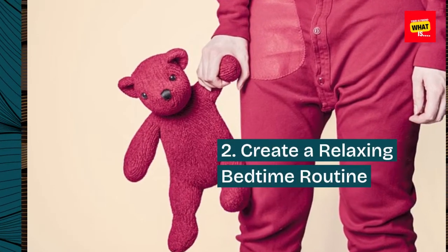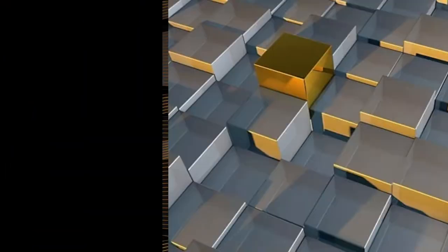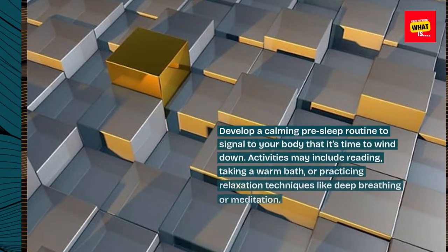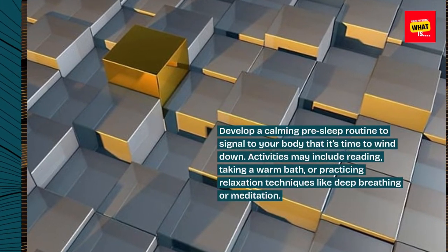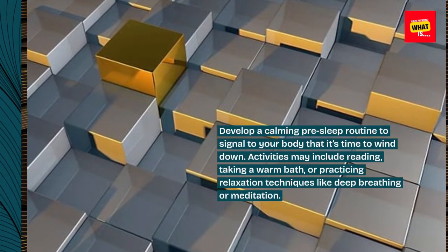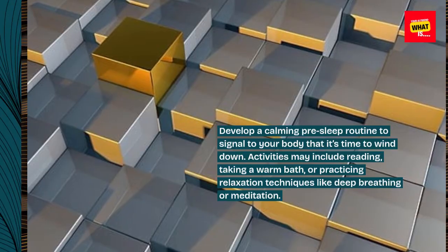2. Create a relaxing bedtime routine. Develop a calming pre-sleep routine to signal to your body that it's time to wind down. Activities may include reading, taking a warm bath, or practicing relaxation techniques like deep breathing or meditation.